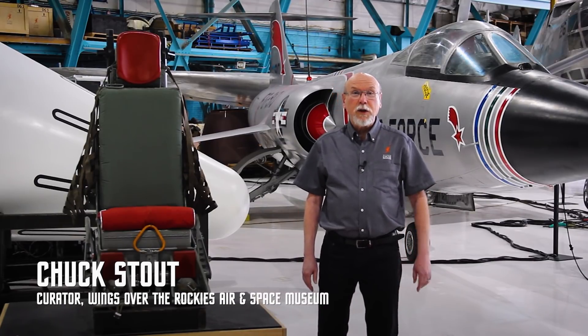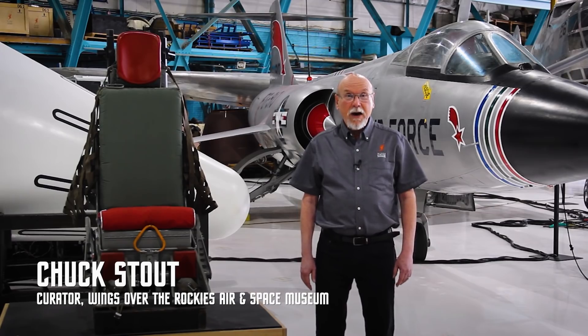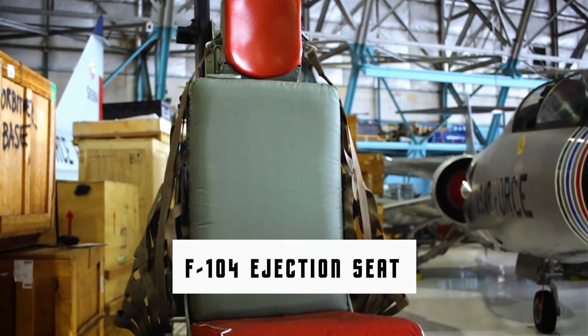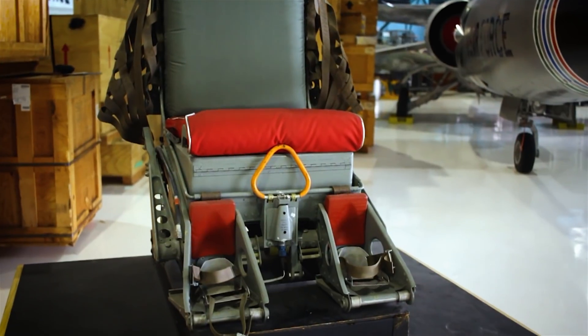Hello again, I'm Chuck Stout, Curator of the Wings Over the Rockies Air and Space Museum, and right now we're going to talk about a seat. This seat is an ejection seat, and it's similar to the one that's in the F-104 Starfighter behind us.